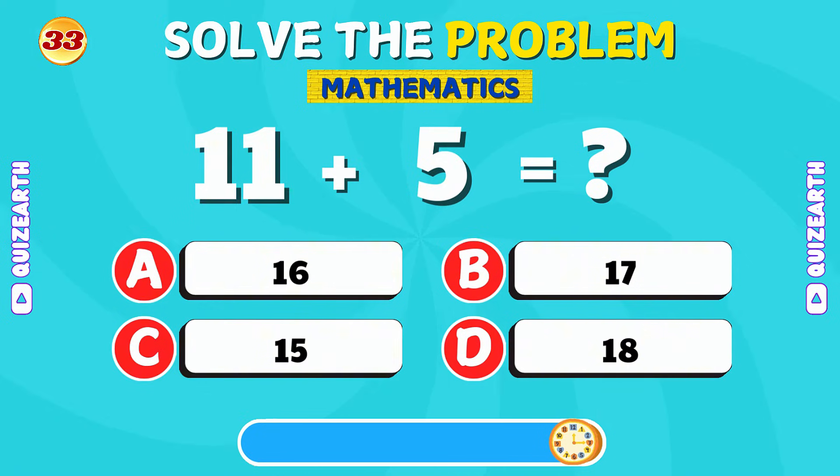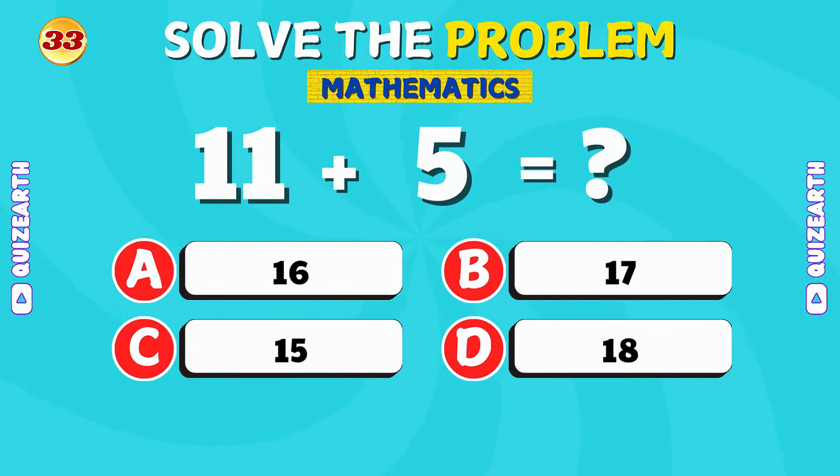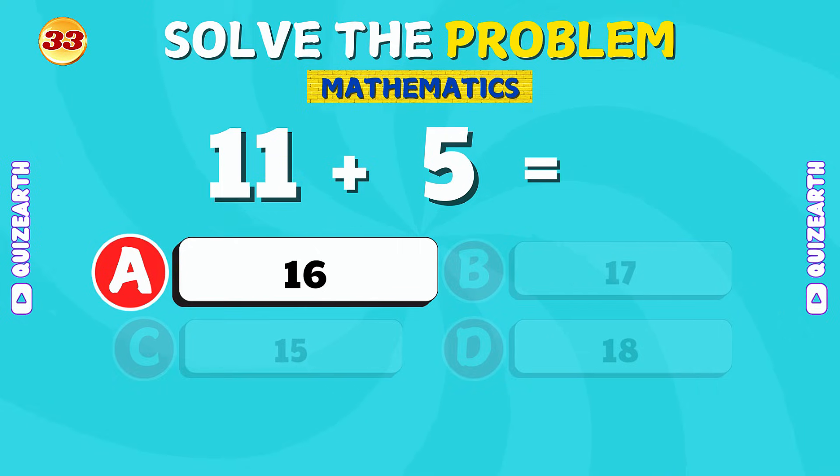What do you get when you add 11 and 5? That's correct! The answer is 16.